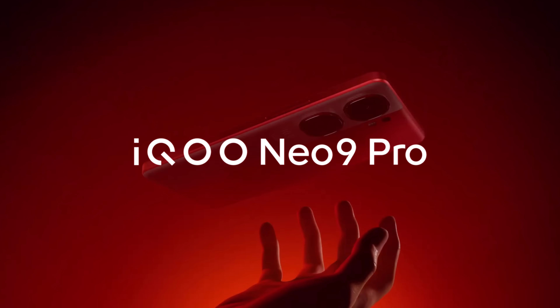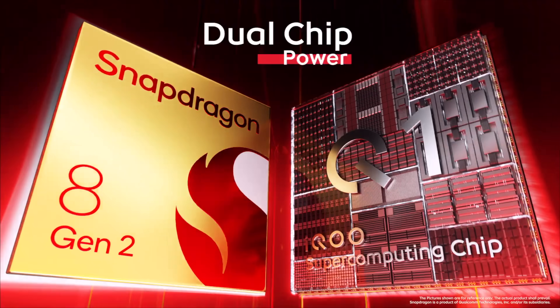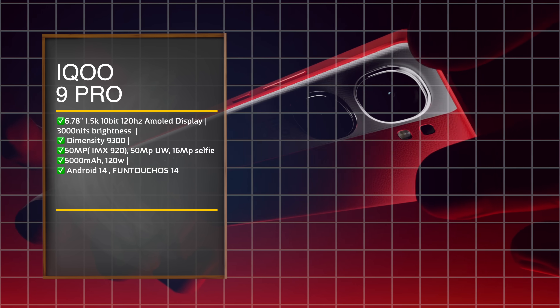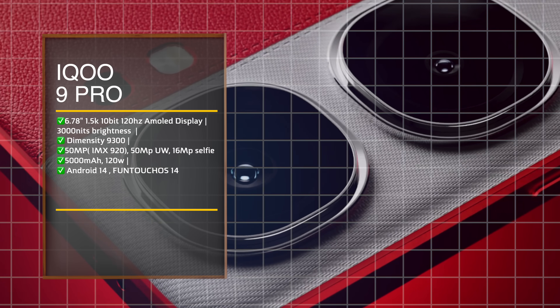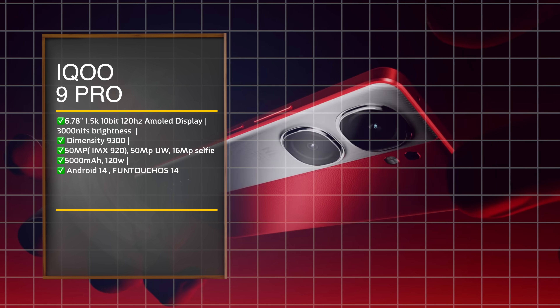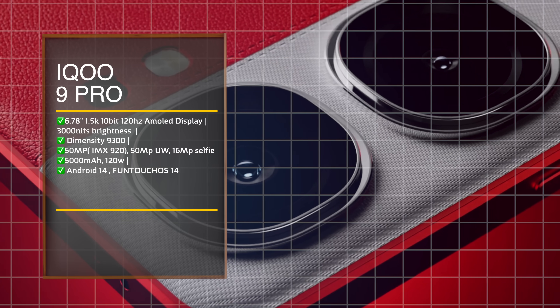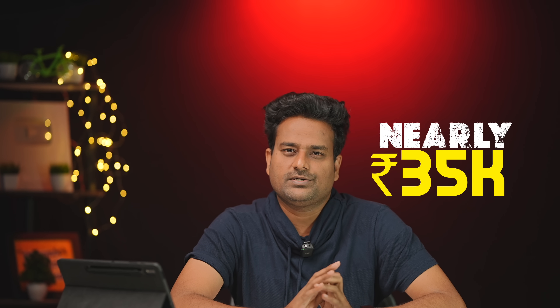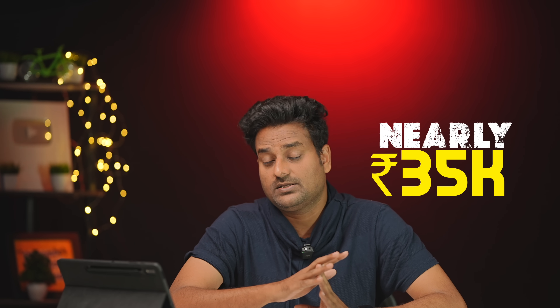In 2024, a great performance killer phone is the iQoo Neo 9 Pro. Expected specs: 6.7 inch 1.5K resolution AMOLED display with 128Hz refresh rate, 10-bit panel, 3000 nit brightness, 50MP main sensor with Sony AMX920, 50MP ultra-wide angle lens, 16MP front camera, 5000mAh battery with 120W fast charging, and FunTouch OS 14 out of the box.